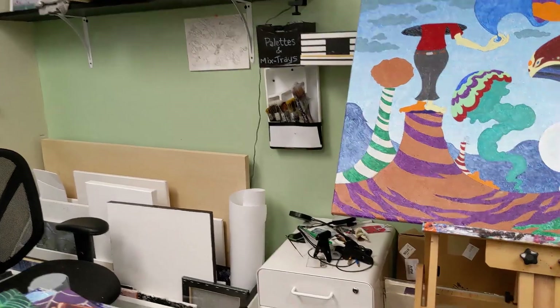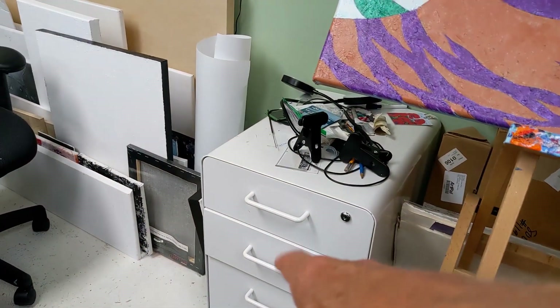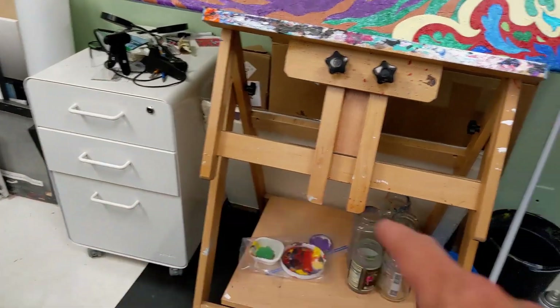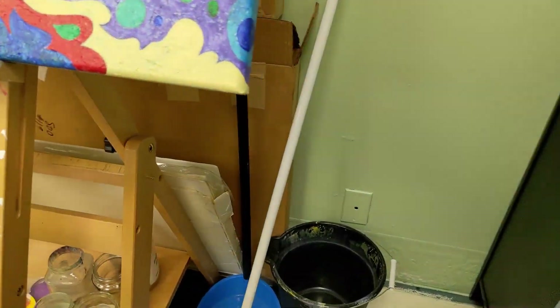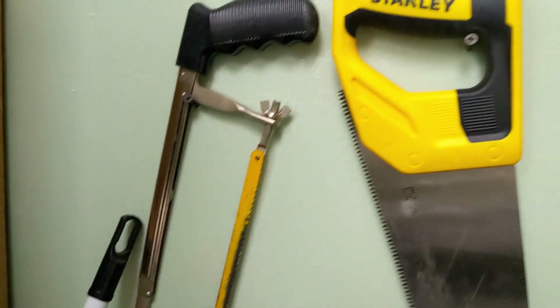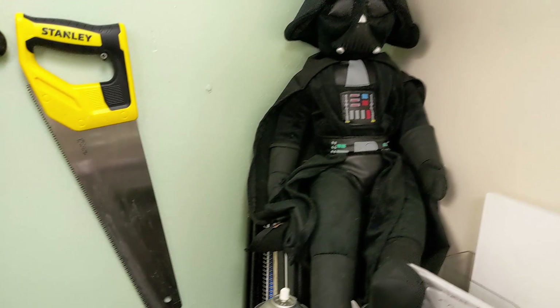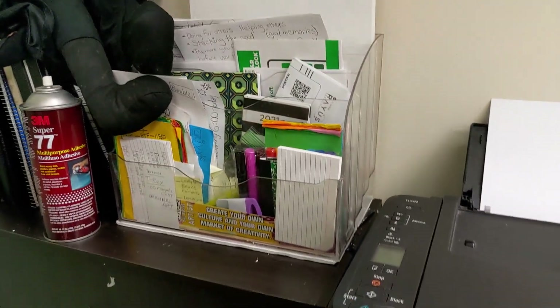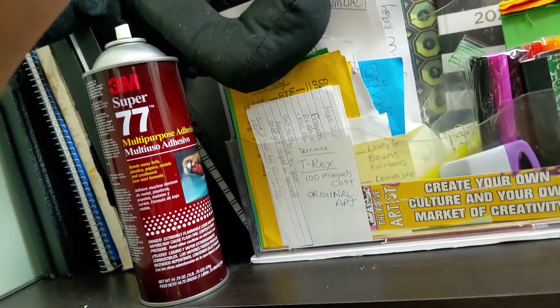Behind here is some more storage area. What's nice is that I can keep that locked — not that I need to. Everything's locked up. And not that anybody cares, but you gotta have a place for your broom and your bucket. And then we got saws for cutting anything outside. And we've got Darth sitting there just chilling out. And this is a nice cabinet that I found a while back — I could put a lot of stuff in there.